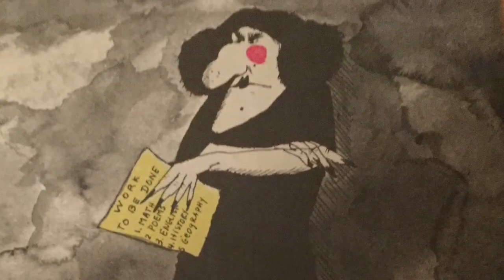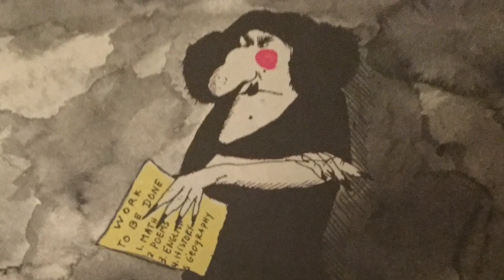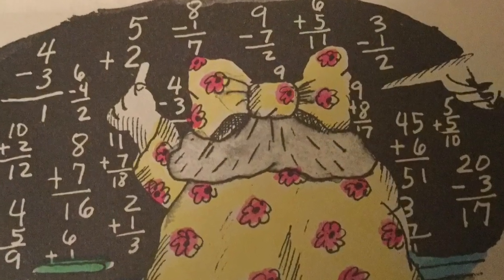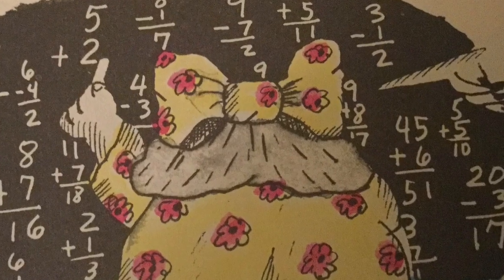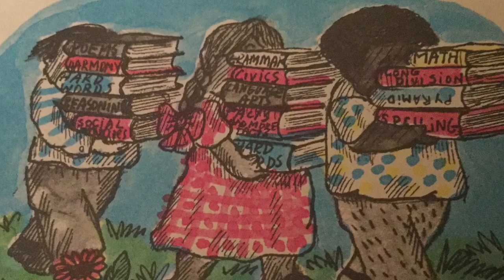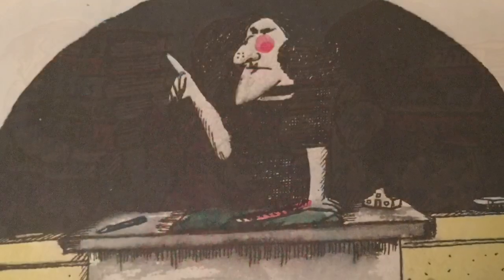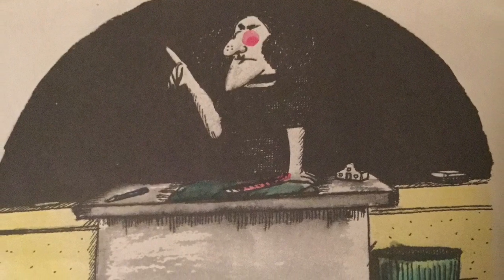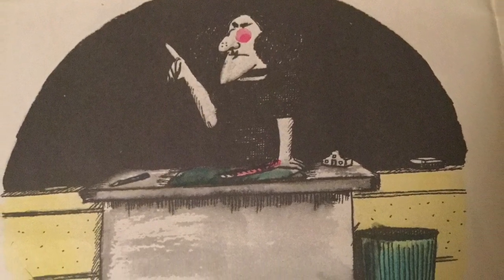They could see that Miss Swamp was a real witch — she meant business. Right away she put them to work and loaded them down with homework. 'We'll have no story hour today,' said Miss Swamp. 'Keep your mouth shut,' said Miss Swamp. 'Sit perfectly still,' said Miss Swamp. 'And if you misbehave, you'll be sorry,' said Miss Swamp.